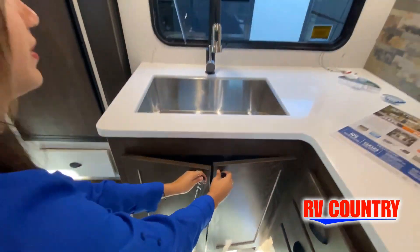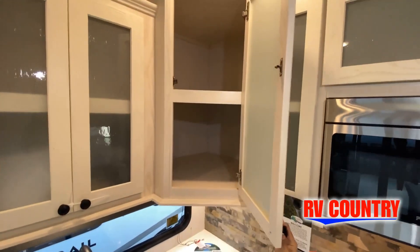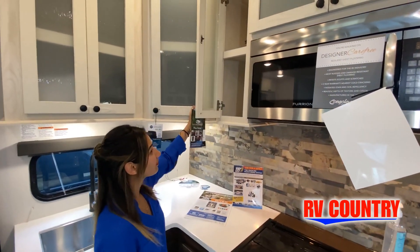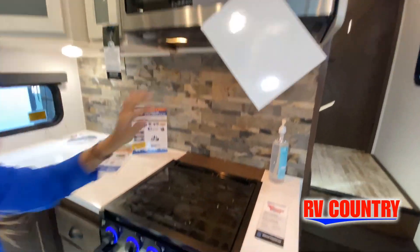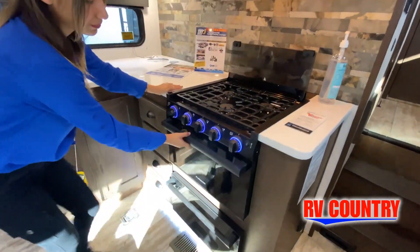Now, like a brochure, this video is only a representation of the manufacturer's floor plan. Just like a home, there are many variations of every RV made. Features, options, colors, fabrics, and other specifications may be different from one RV. So it's important to contact anybody at RV Country for actual details about this floor plan.